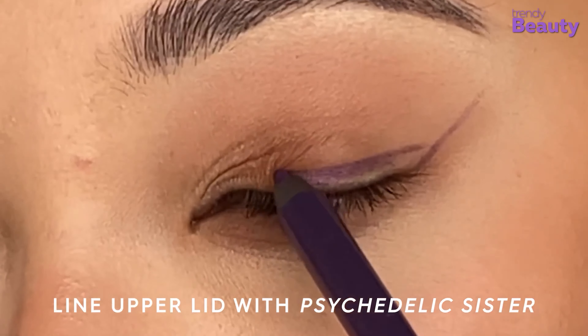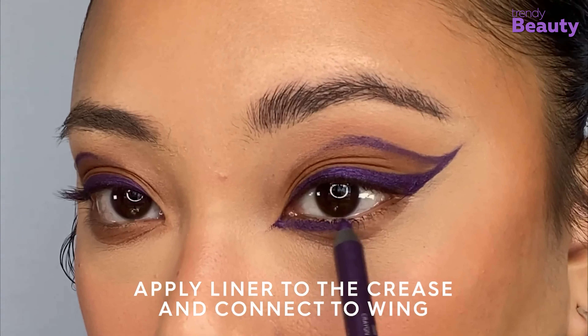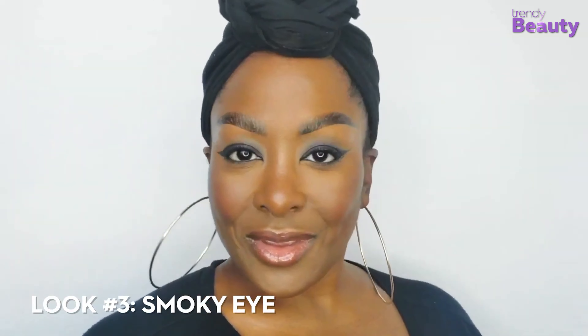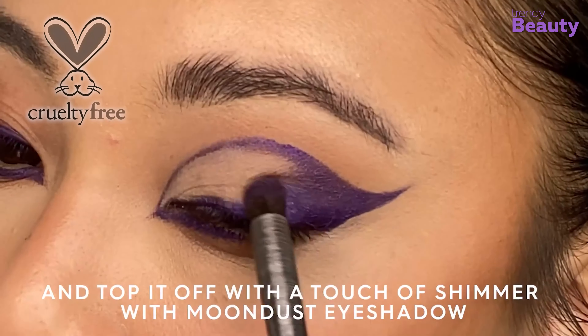You will find this product in multiple finishes from matte and metallic to satin and shimmer. You can either line your eyes with a hint of color or go for a graphic, dramatic look. This easy-to-apply product is also cruelty-free for your convenience.